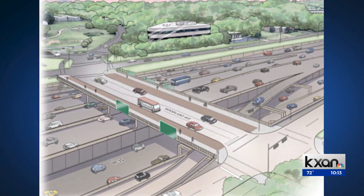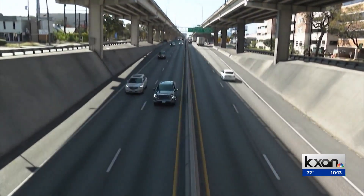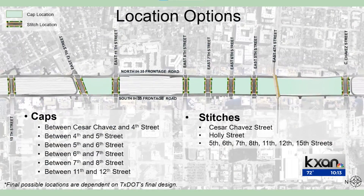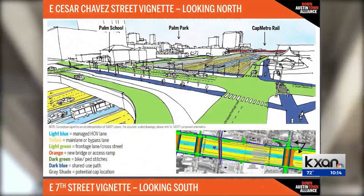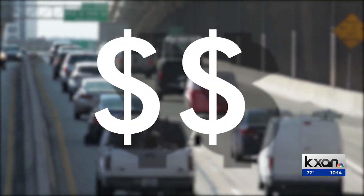According to a memo released Monday, we're now in Phase 2 of the plan. During Phase 1, city leaders decided where the caps would go, which include multiple spots between Cesar Chavez and 12th Streets. Now they're deciding what exactly to put in those spaces — getting into more robust conversations in the coming months with the community about what we want to see on the caps and what types of uses of spaces.